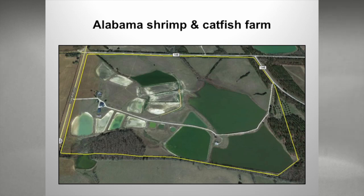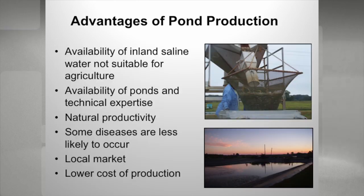Just to give you a visual — this is an Alabama shrimp and catfish farm. These are three big catfish ponds and he has about 10 smaller shrimp ponds. A lot of the guys that got into shrimp in Alabama were already producing catfish and were already in aquaculture, and just decided to try some other alternatives.